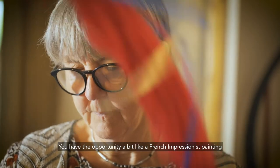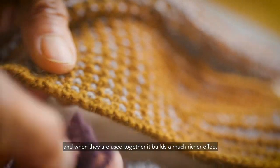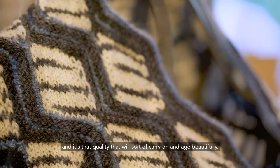You have the opportunity, a bit like a French impressionist painting, where you can put in these little dots or spots or threads or stitches and when they're used together it builds a much richer effect — and it's that quality that will carry on and age beautifully.